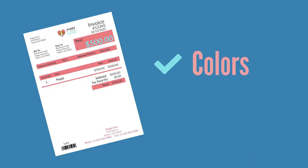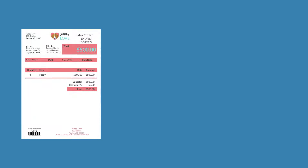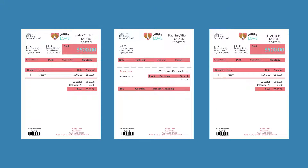With this solution, we adjust the colors and layouts of your sales orders, packing slips, and invoices to best highlight who you are.